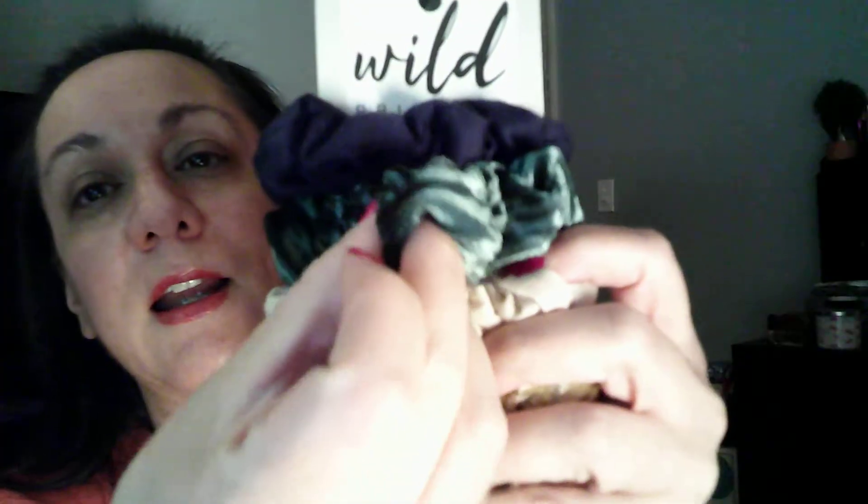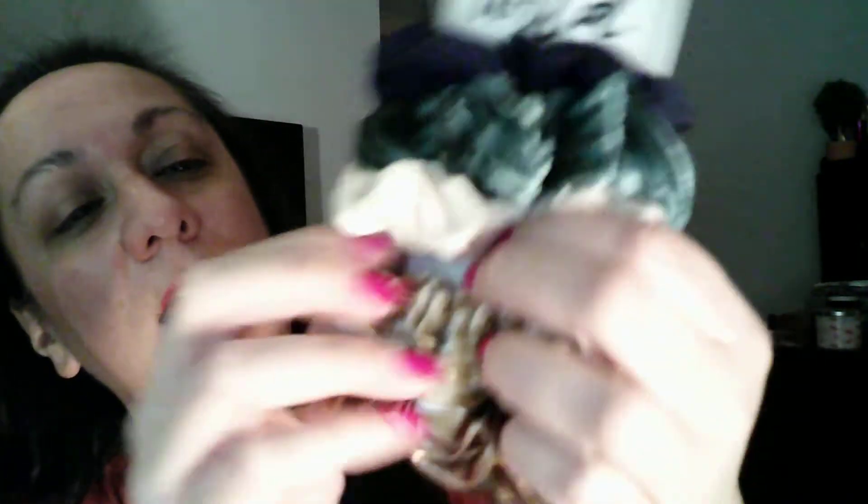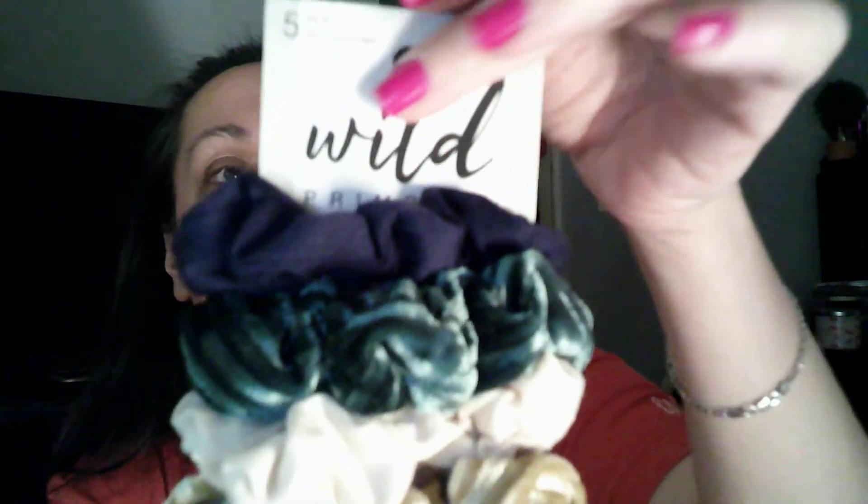The first thing I'm pulling out is this Wild Primrose set — you get five scrunchies and those are super cute. You get a nice velvety one, a green velvet one, another velvet one, a soft cotton yellow one, and then a golden velvety one.